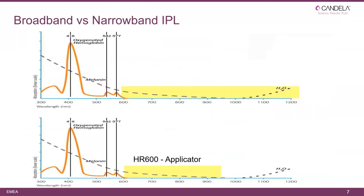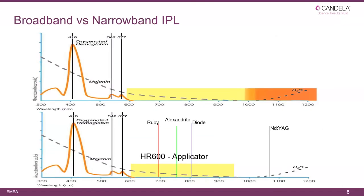A recap on broadband versus narrowband: the broadband came out in 1992; the narrowband from Ellipse with the HR came out in 1997. The big difference is that standard IPLs have high absorption in water, creating a lot of heat and requiring cooling, whereas the Ellipse IPL does not have absorption in water — this is the reason why we do not need cooling.